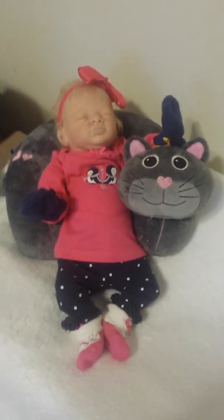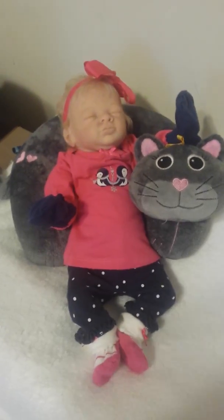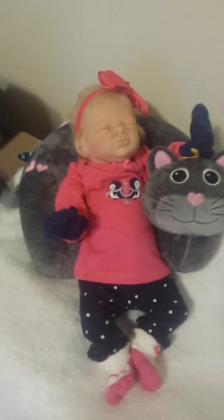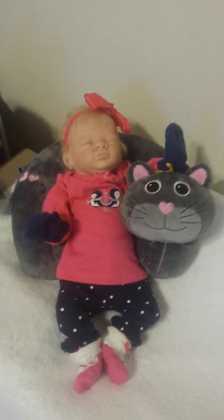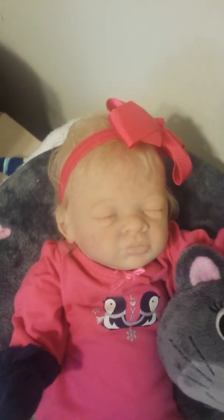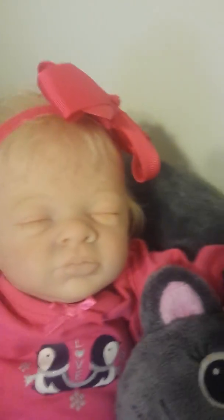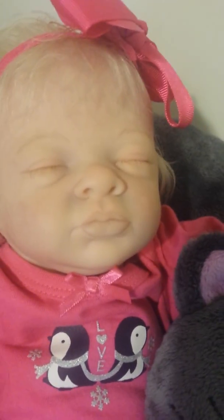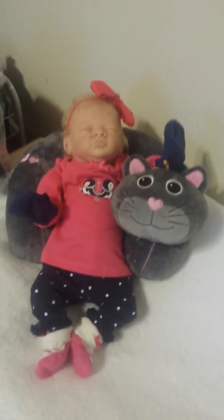Hey everybody, I am going to do yet another thrift store haul. I always like to have at least one of my babies in all of my videos, and today I have Miss Addison looking so adorable. She's very pale — a lot of people think she's not painted but she is, she's just very pale. There's her beautiful little face; she loves her little cat boppy pillow.